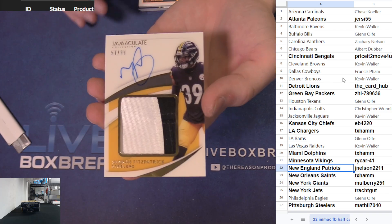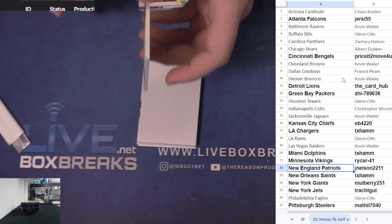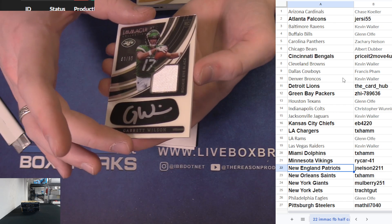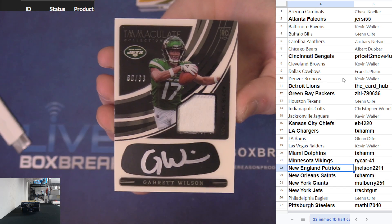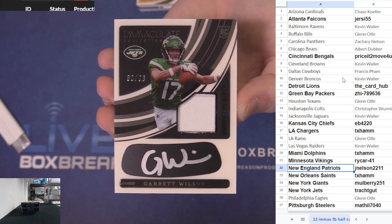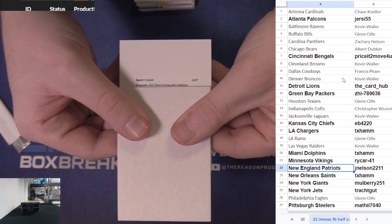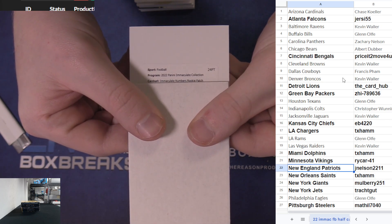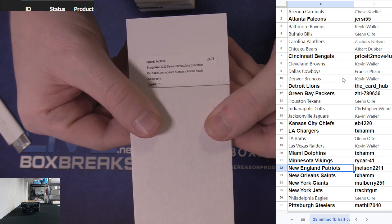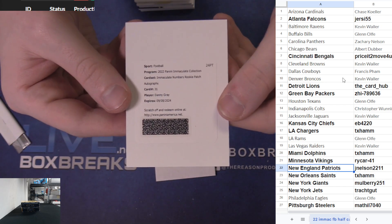First auto patch - auto Minka Fitzpatrick 99 Pittsburgh, going to Matthew. Garrett Wilson, nice eye black jersey auto 99 - nice hit for the Jets, Grooney. Thick silver ink too, love the eye blacks - got a little redemption.